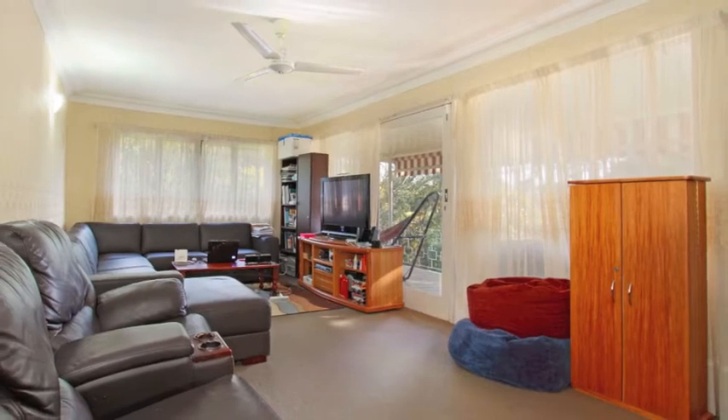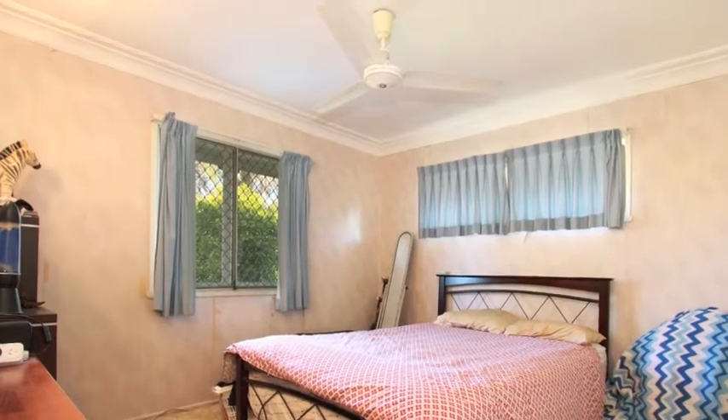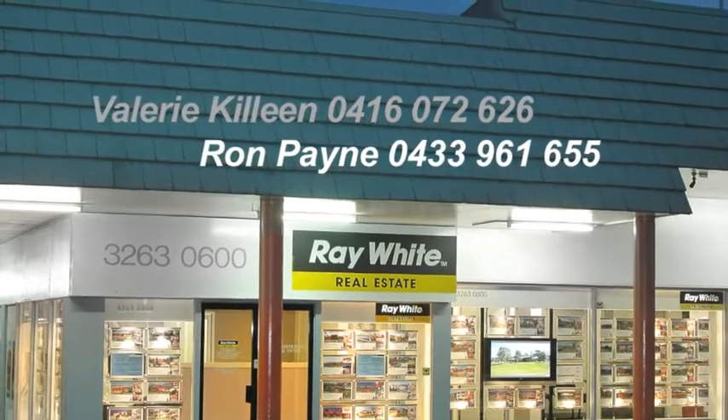Conveniently located just a short walk from the shops, schools and close to transport in one of Aspley's best streets. Be the first to inspect this property. Call Val or Ron today to arrange your inspection.